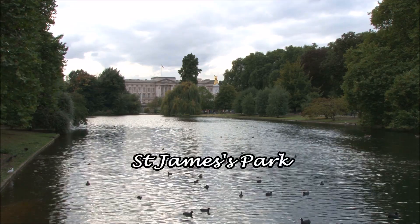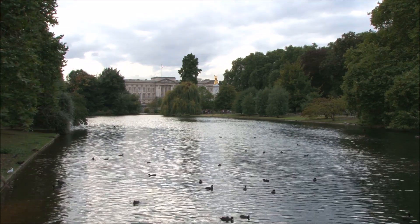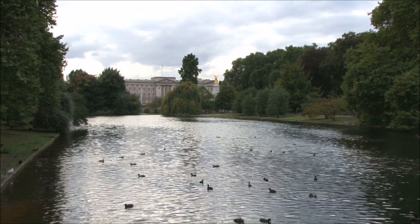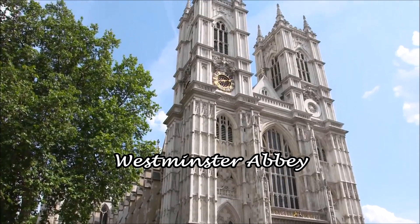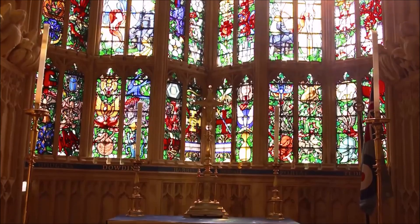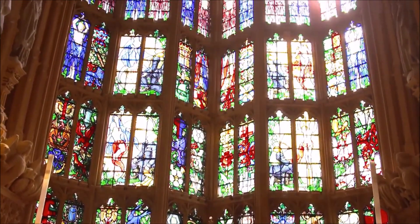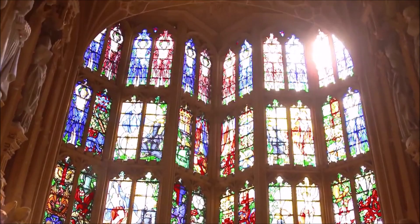Next we're going to walk through St James' Park to get to Westminster Abbey. Grab an ice cream and enjoy a stroll in the park. Westminster Abbey is the church where royal weddings and coronations take place. Although Queen Elizabeth II has reigned since 1952, so it's been a while since the last coronation of a monarch.